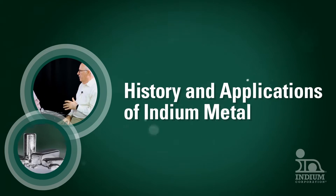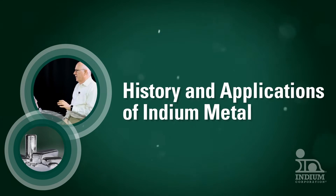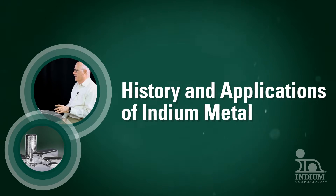This video is for researchers and engineers interested in indium metal. It will cover the applications and future uses.